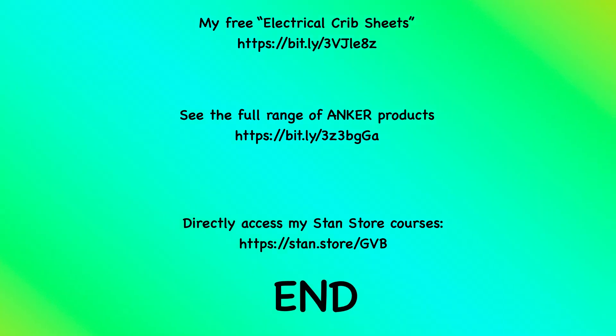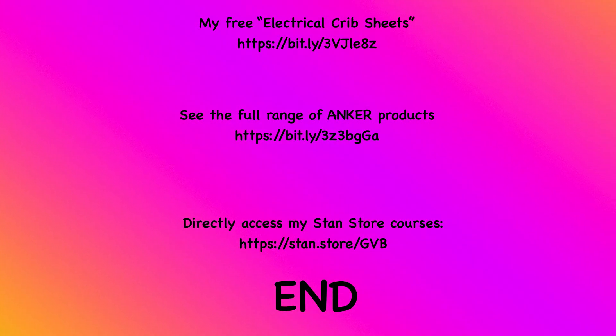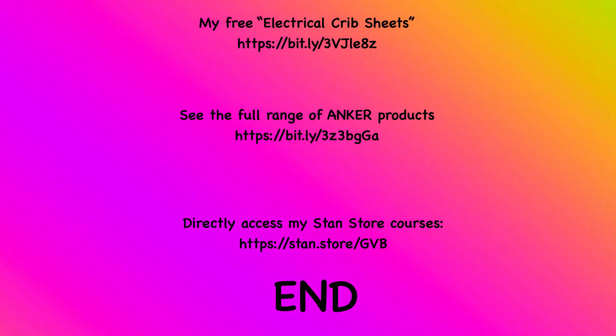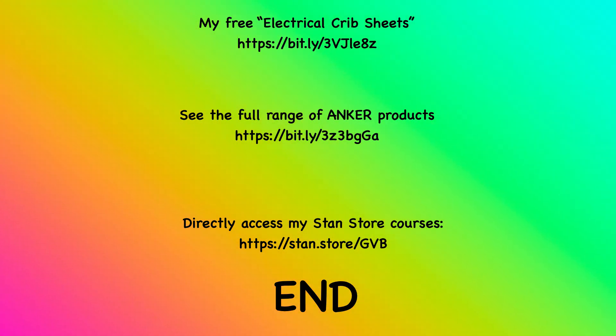At the risk of repeating myself, here are three web addresses that you need to take note of. The first one is a location for my free electrical crib sheets. The second one is a location to tap into Anker products. And the last one is a direct access to my Stan store.